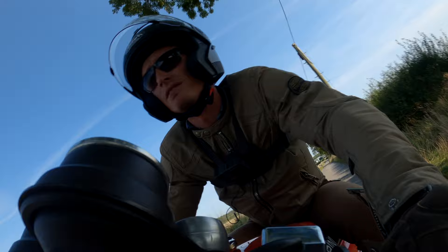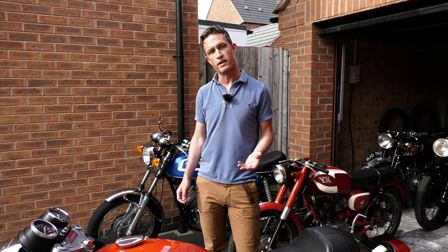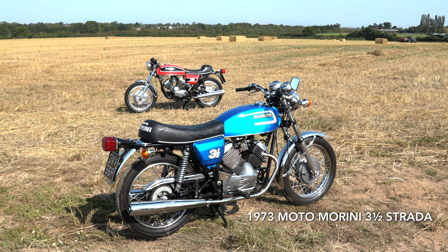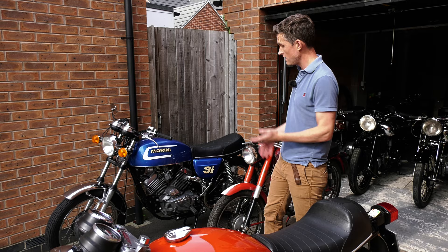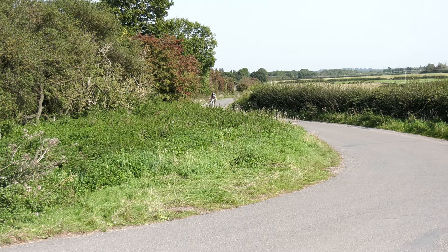In 1969 Gabriella Morini took over the business from her father, and one of the first things she did was bring across a head Italian engineer from Ferrari — a guy called Franco Lambertini. He set about designing a 350cc V-twin engine, and in 1973 Morini launched the 3.5 Strada, a touring model, with a beautifully new design all-alloy 350cc V-twin engine. A year later that evolved into, or was joined by, the 3.5 Sport — the café racer version of the Strada.